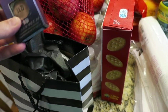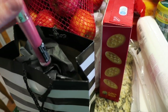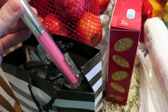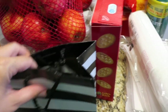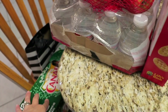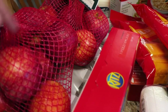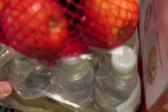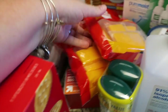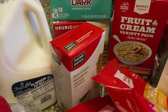I got an Urban Decay eyeshadow base in Sin, and then they stopped carrying Buxom glosses inside the store — you can still order them online, but I needed a gloss today so I got a Sephora gloss and I'll just replenish my Buxom glosses online. From Target I got Canada Dry, and these are the things for the apple day tomorrow: two bags of apples, a container of kid-sized drinking water, some Ritz crackers, and individually packaged cheeses — I got two of those.